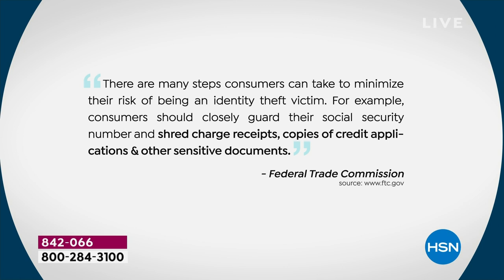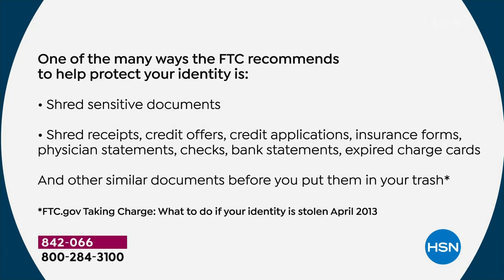The Federal Trade Commission says the number one thing you can do is protect your information. They say consumers should closely guard their social security number and shred charge receipts, copies of credit applications, and other sensitive documents. One of the many ways the FTC recommends to protect your identity: shred receipts, shred credit offers, credit applications, insurance forms, physician statements, checks, bank statements, expired charges. Basically, if in doubt, shred it — there's no reason not to.